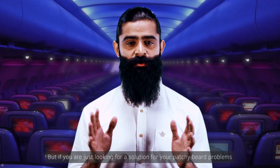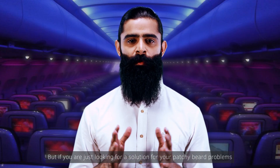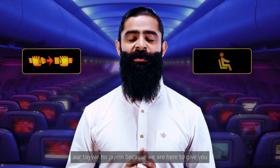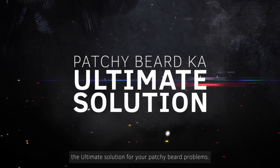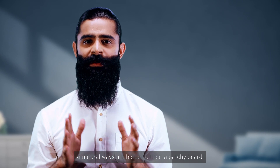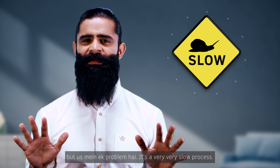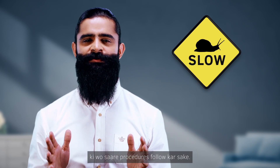But if you're just looking for a solution for your patchy beard problems, be prepared because we are here to give you the ultimate solution. Back in our last video, we stressed upon the fact that natural ways are better to treat a patchy beard, and that is true, but there is a problem — it is a very, very slow process. And today, we don't have enough time to follow all those procedures.